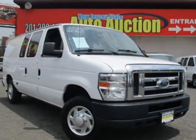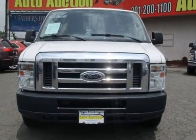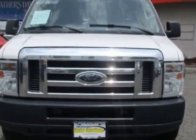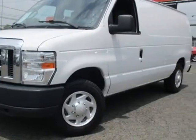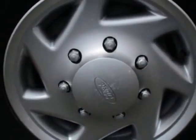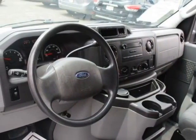Look at this 2011 Ford Econoline Cargo Van. Carfax has certified this Econoline Cargo Van as having one owner. This Econoline Cargo Van has just under 133,500 miles. For your protection, this vehicle has an extended warranty.